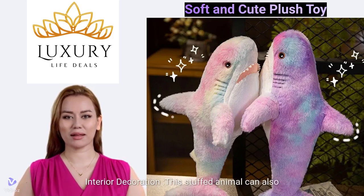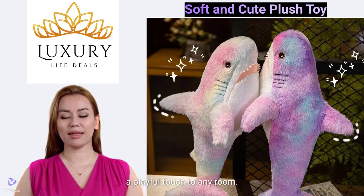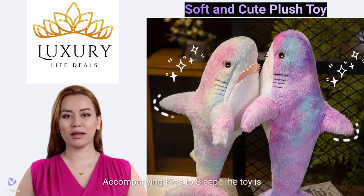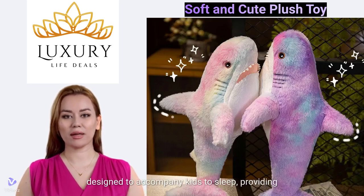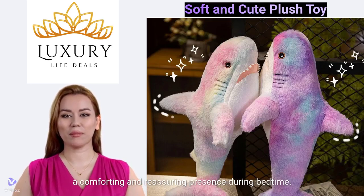Interior Decoration. This stuffed animal can also be used as an interior decoration, adding a playful touch to any room. The toy is designed to accompany kids to sleep, providing a comforting and reassuring presence during bedtime.